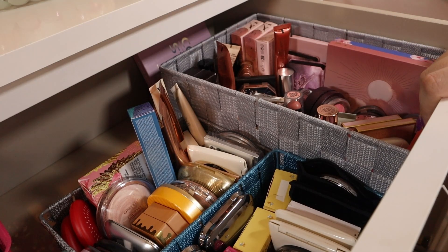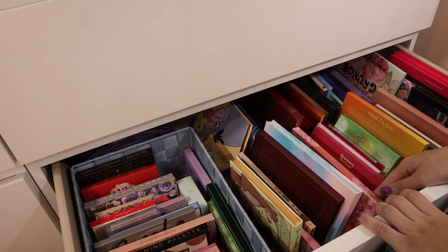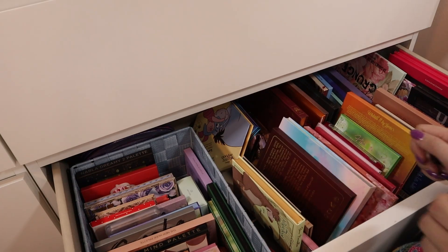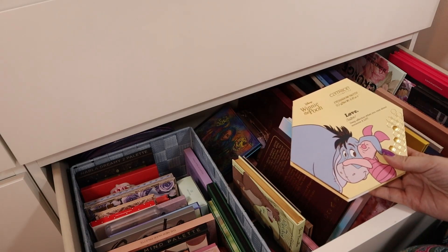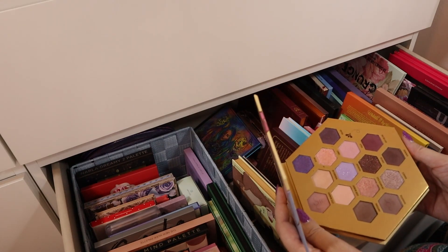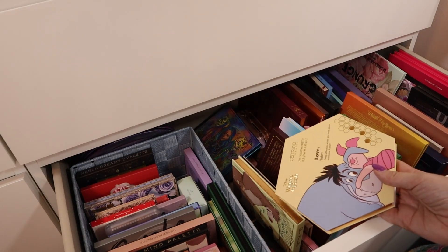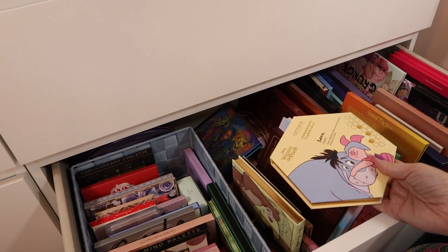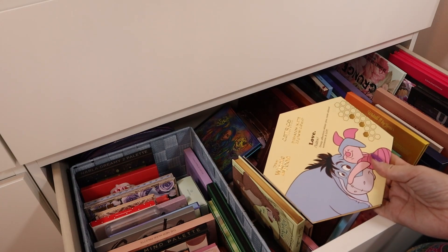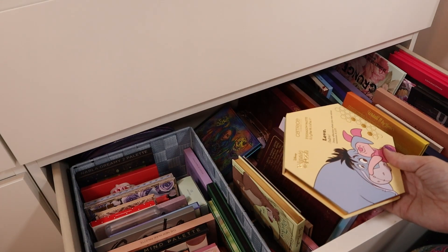The last thing to go over is the eyeshadow palette drawer. The main thing here is it's pretty messy — things are not how I want them to be, so it's mainly just organizing a little bit. Maybe I'll decide I want to get rid of something. I want to get rid of the Winnie the Pooh palette by Catrice — it didn't live up to my expectations. A few shades are kind of cute but I'm not going to keep it around. They'll come out with another collection that I'll hopefully like more. The quality of eyeshadow palettes in these collections usually isn't my favorite, so this will probably go in my worst of 2023.